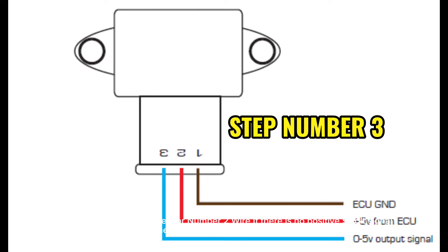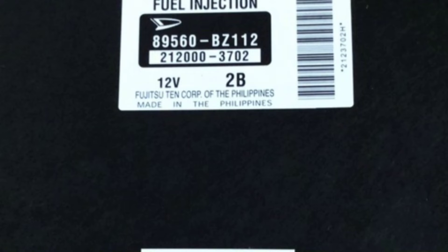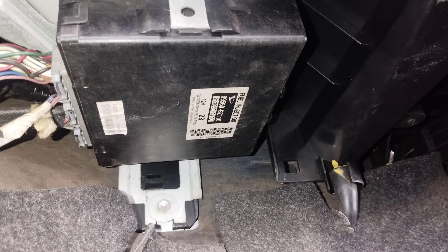Step 3: Check the TP sensor number 2 wire — the positive 5-volt signal coming from the ECU. If the TP sensor pin 2 wire does not have a positive 5-volt supply, check the wire connection. If there is no problem with the cable connection, open the engine ECU and repair or replace it.